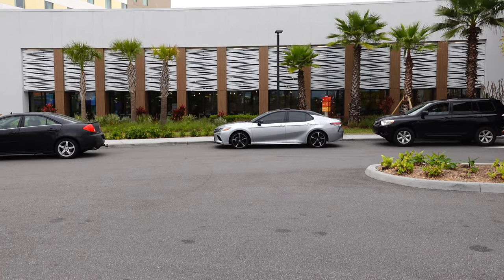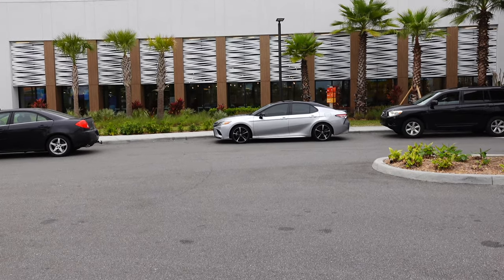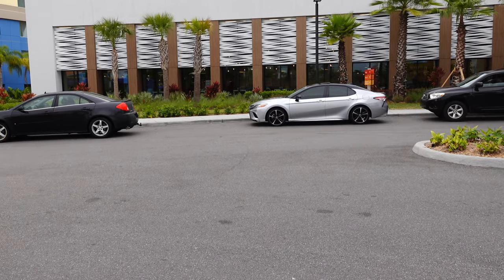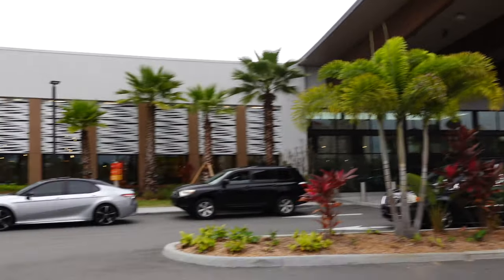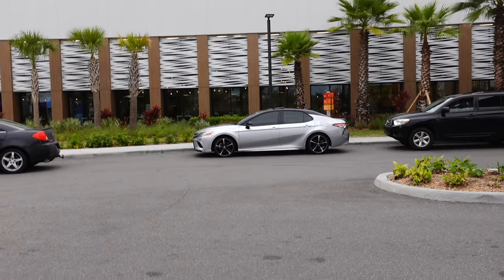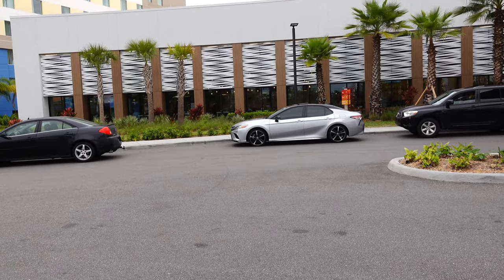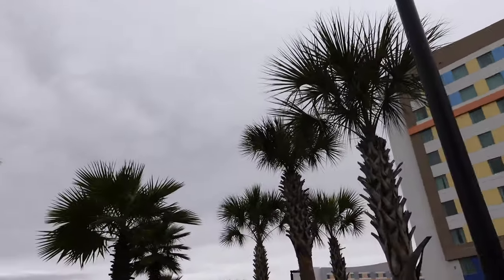The weather isn't exactly amazing right now, but that's the car right there - the silver one, the Toyota Camry. Looks decent, but unfortunately it's just not what I ordered. But never mind, I'm sure we'll get it sorted. We're outside Dockside right now. I will give you the tour of this place very soon - a full resort and room tour in the next couple of days, so stay tuned. But let's head over to Deezerland now.